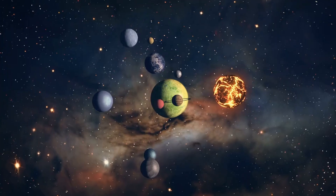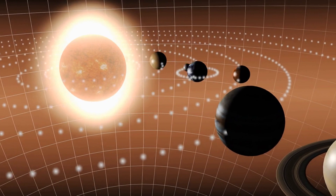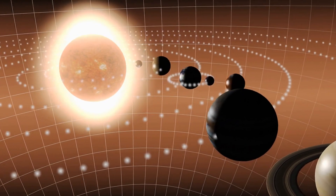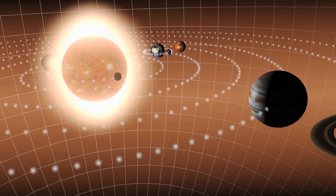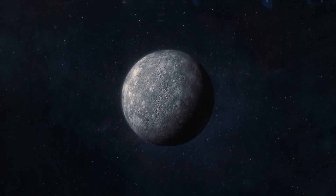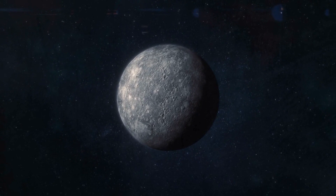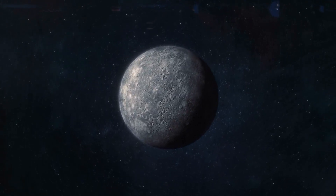Now, let's talk about the planets. The planets are big, round objects that orbit the sun. There are eight planets in our solar system, and they're all different from each other. The first planet is Mercury. It's the closest planet to the sun, and it's really small and rocky. Because it's so close to the sun, it's really hot during the day and really cold at night.